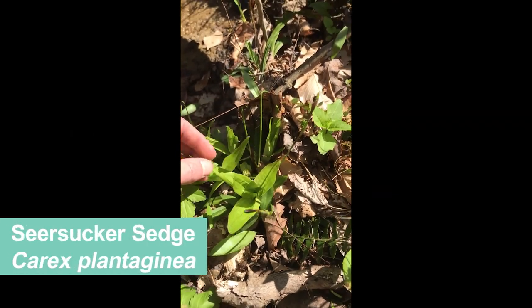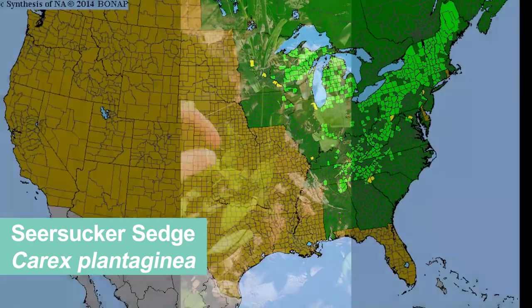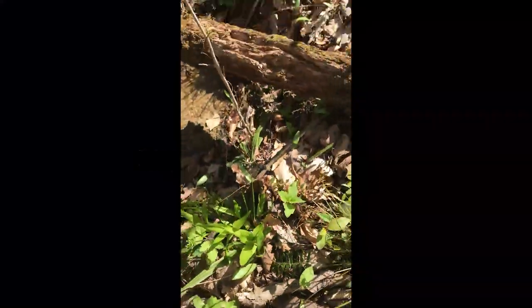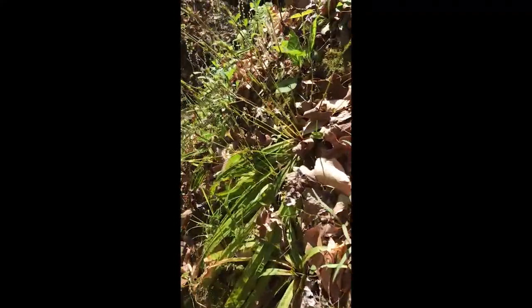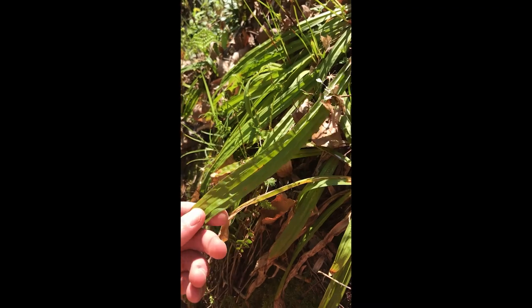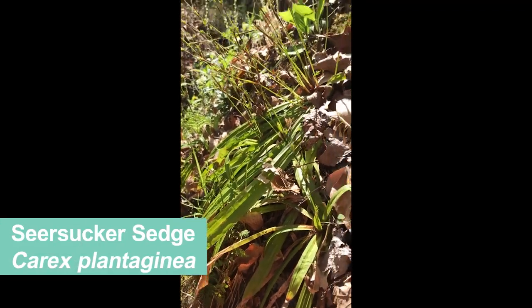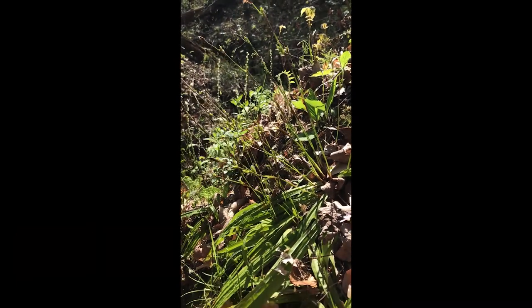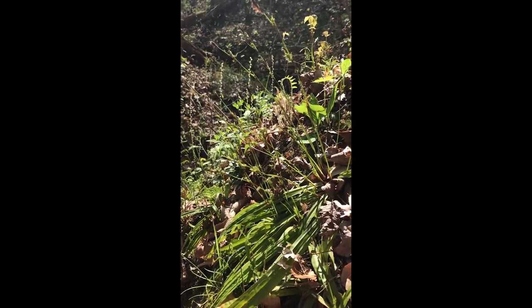Our seersucker sedge — this is an Appalachian disjunct, which means it has a core range in the Appalachian Mountains but here it is growing disjunct in these ravines of Hancock County. Here is a better view of this sedge. You'll notice it's got these pleated leaves, which is why they call it seersucker sedge. It is sending up its flowers and fruit right now, and here's a great one growing on a sandstone boulder next to this stream.